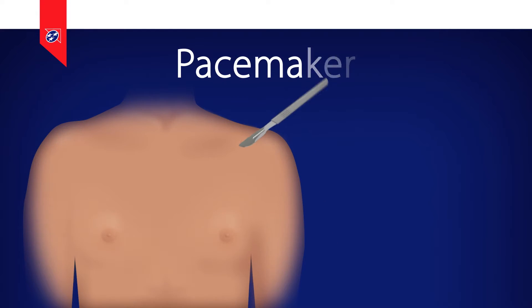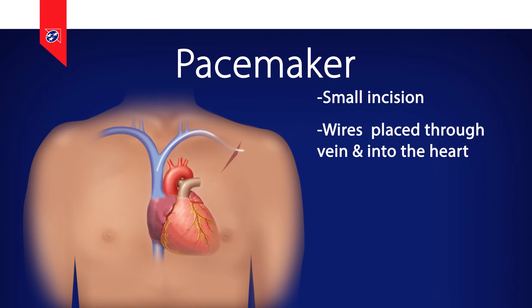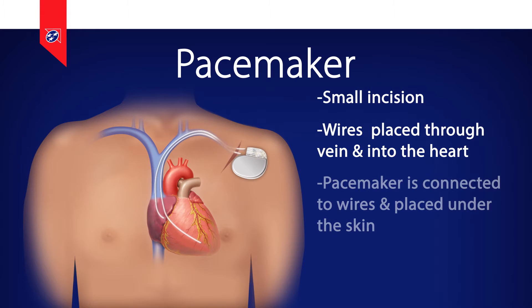Pacemakers keep the heart from going too slowly. A pacemaker is a small computer and a battery wrapped in a metal can. It's inserted under the skin but outside the chest cavity and has one or more wires that connect it via the veins to the various chambers in the heart. The wires allow the pacemaker to sense what the heart rhythm is doing as well as to pace the heart to increase its rate.